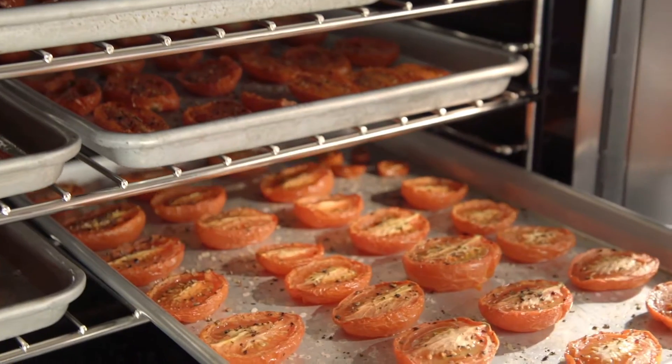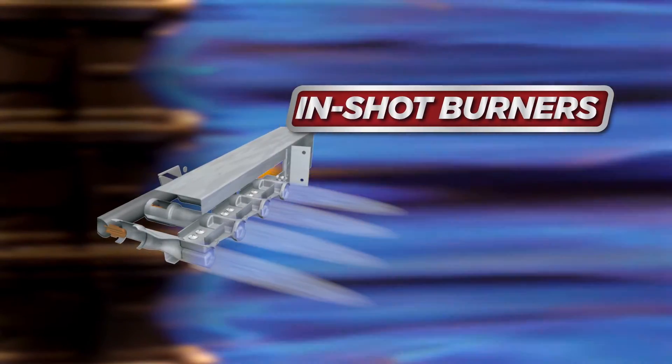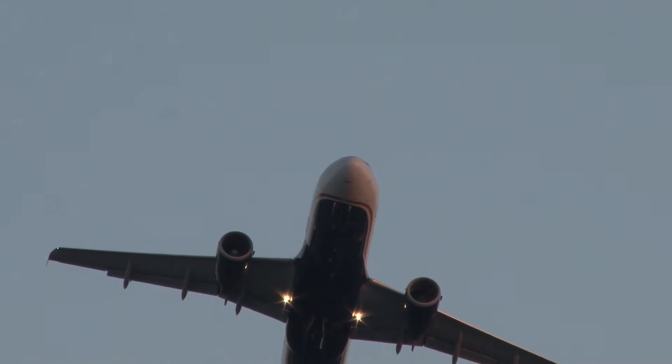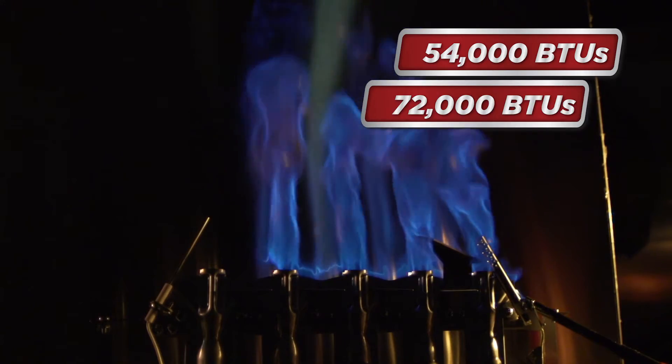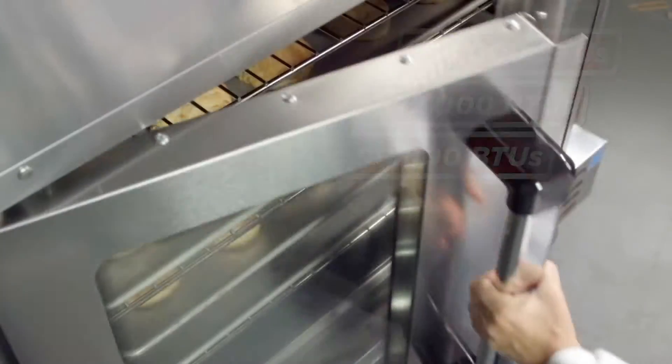A quick recovery time is important to any kitchen. The South Bend Convection Oven features patented high-efficiency non-clog in-shot burners with a horizontal flame similar to a jet engine. This delivers 54,000, 72,000, or even 90,000 BTUs while reducing overall oven height.